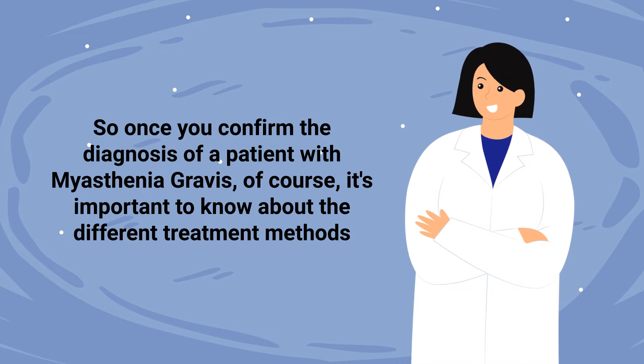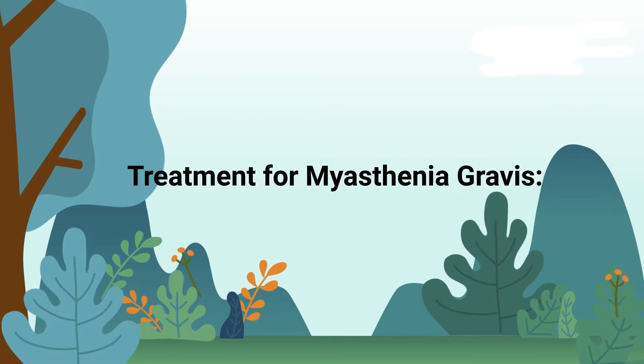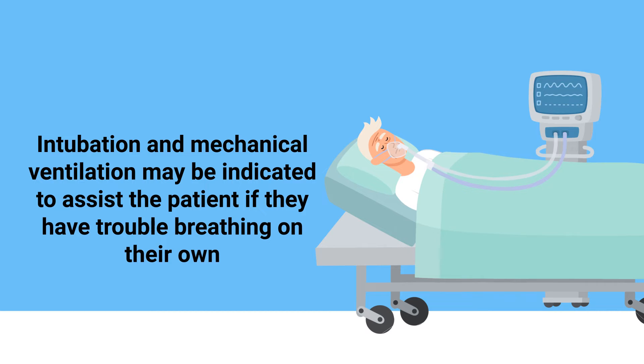Once you confirm the diagnosis of a patient with myasthenia gravis, it's important to know about the different treatment methods. Some of the most common examples include bed rest, medications such as corticosteroids, immunosuppressive drugs, and cholinesterase inhibitors, plasmapheresis, intravenous immunoglobulin, and intubation and mechanical ventilation, which may be indicated to assist the patient if they have trouble breathing on their own.